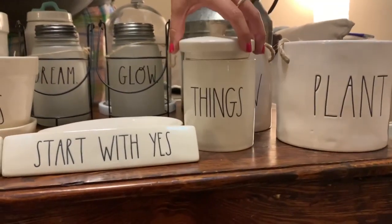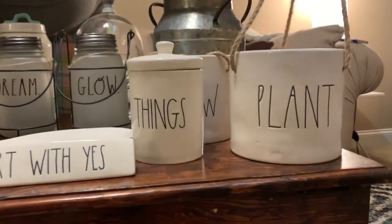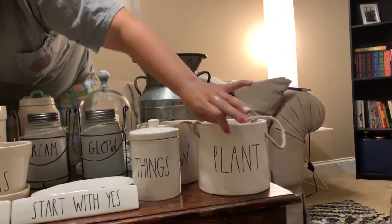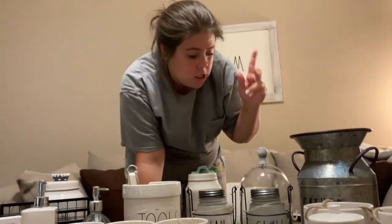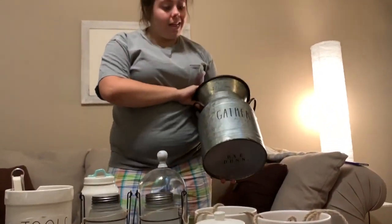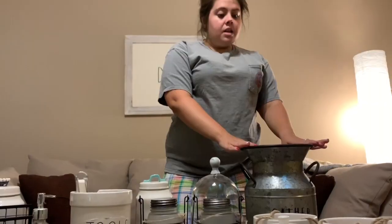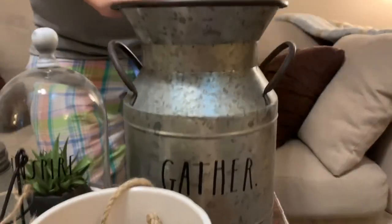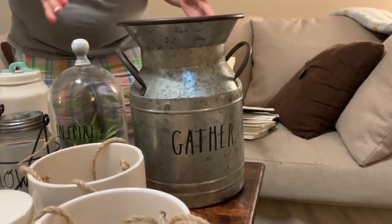This says 'Things' — obviously I have a lot of things. These are hanging flower pots — super cute, haven't got them hung up yet. One says 'Plant,' one says 'Grow,' and my sister bought one that says 'Sprout.' This is the tin line from Kirkland's — it says 'Gather' and holds some of Willow's stuff. It sits in the living room and kind of goes with our Magnolia farmhouse theme.